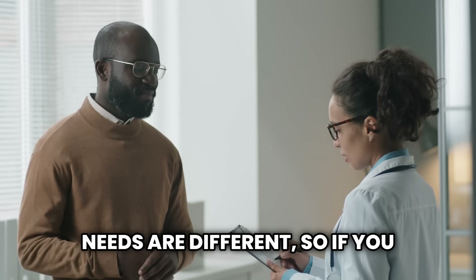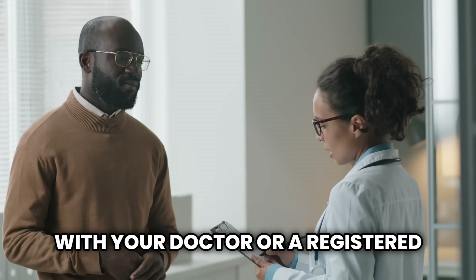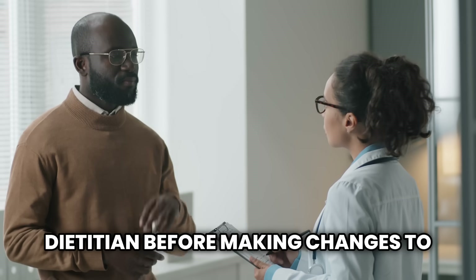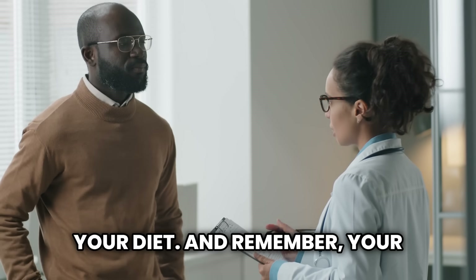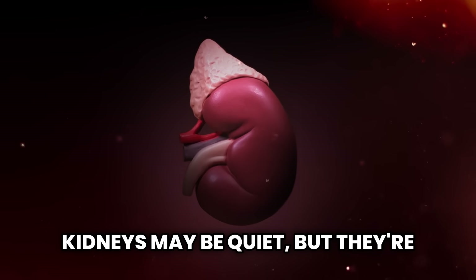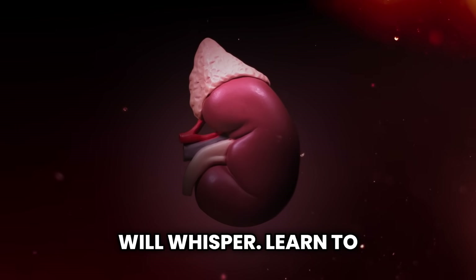If you have existing kidney concerns or are on dialysis, make sure to consult with your doctor or a registered dietitian before making changes to your diet. Remember, your kidneys may be quiet, but they're constantly working to keep you alive and well. They won't always shout when something's wrong, but they will whisper. Learn to listen to those whispers before they become screams.